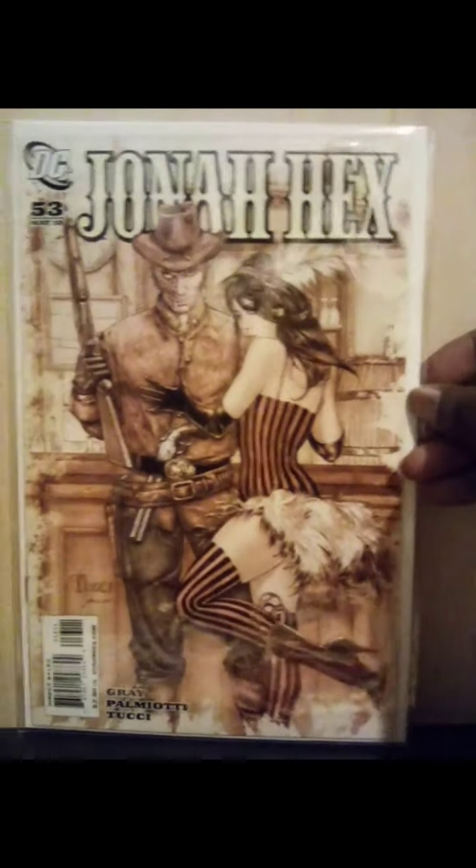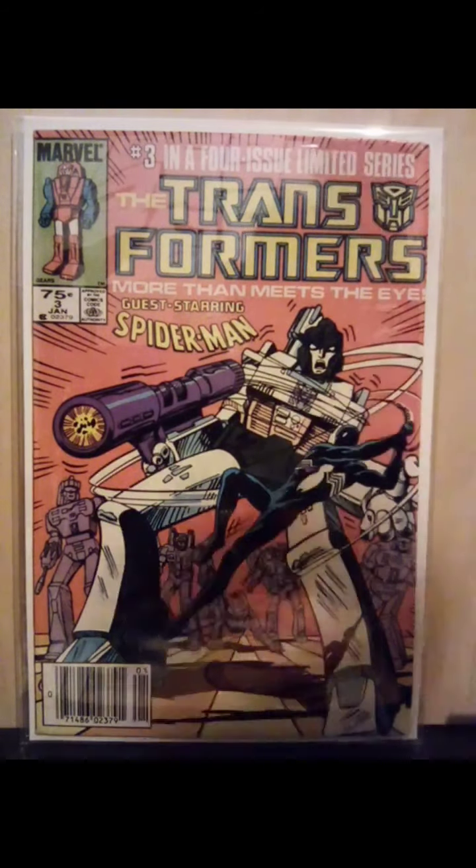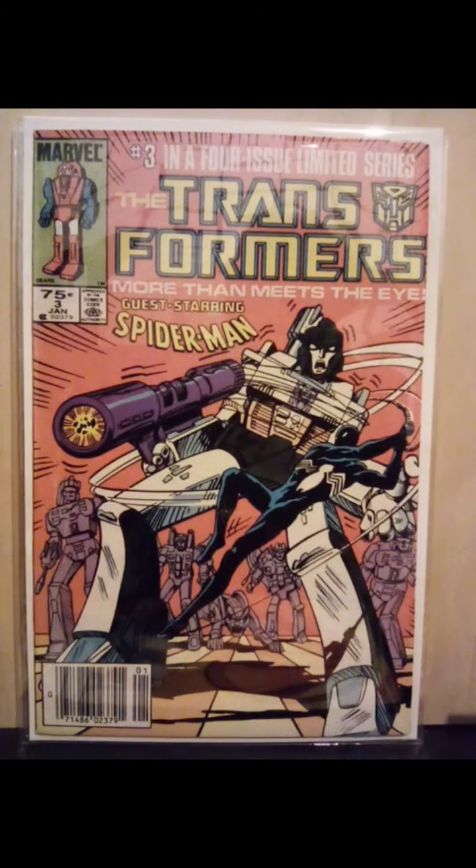Now, these were the $2 books that I picked up. Another Jonah Hex number 53 — I love this Brattucci cover, great looking cover. Transformers number three — it says number three in a four-issue limited series, but the limited series continued on and was actually the main series. This has the appearance of Spider-Man in a black costume.